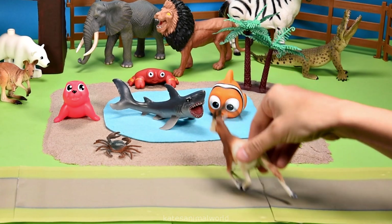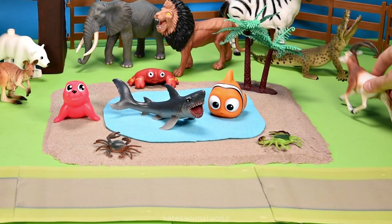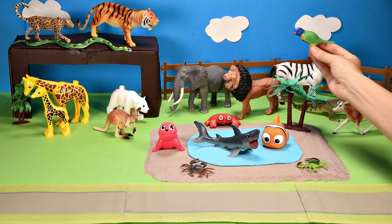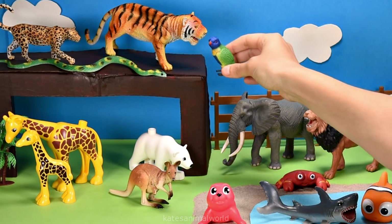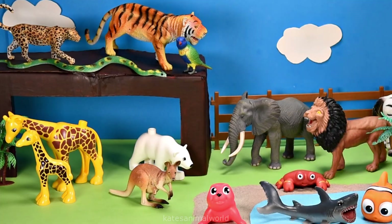It's an oryx! During the day, oryx like to rest in the shade and dig with their hooves to make a bed. Oh, who's this flying in? It's a bird — it's a lorikeet! Nice landing! Watch out for the tiger!